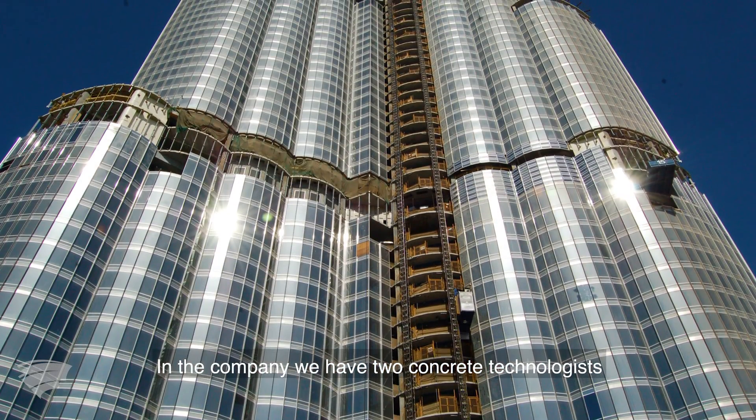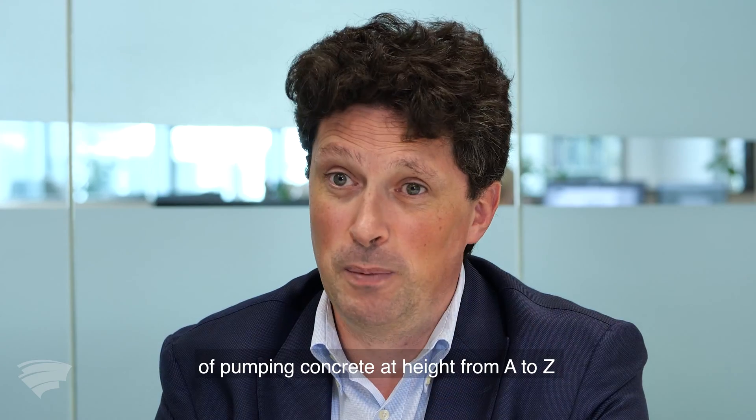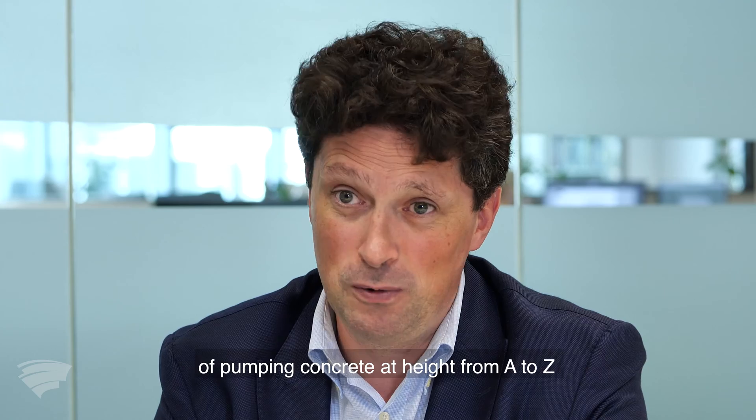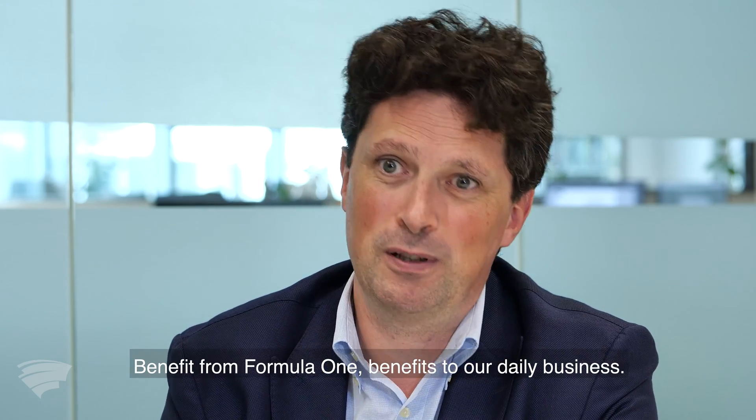We have two concrete technologies that are serving the company, and they know the procedure of pumping concrete at height from A to Z because we were at the source. The benefit from Formula One flows back to our daily business.